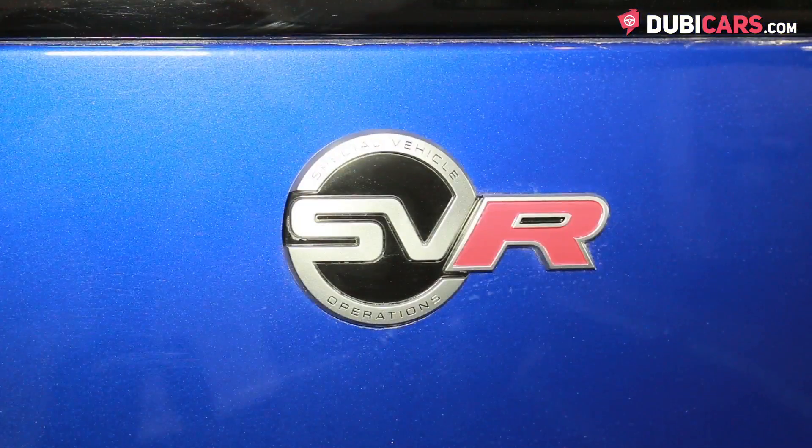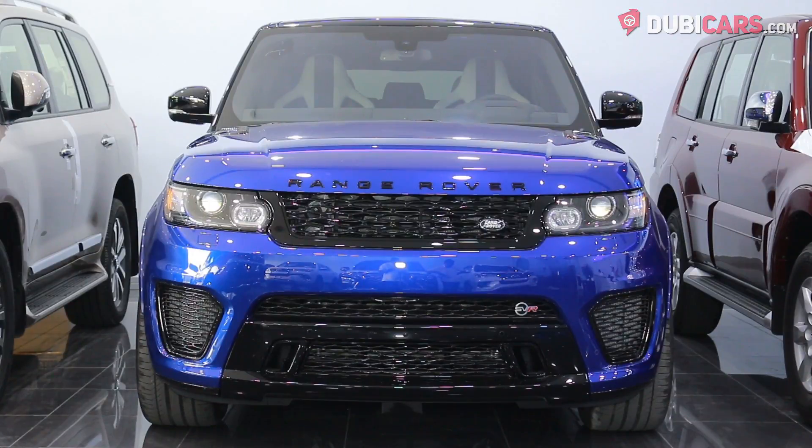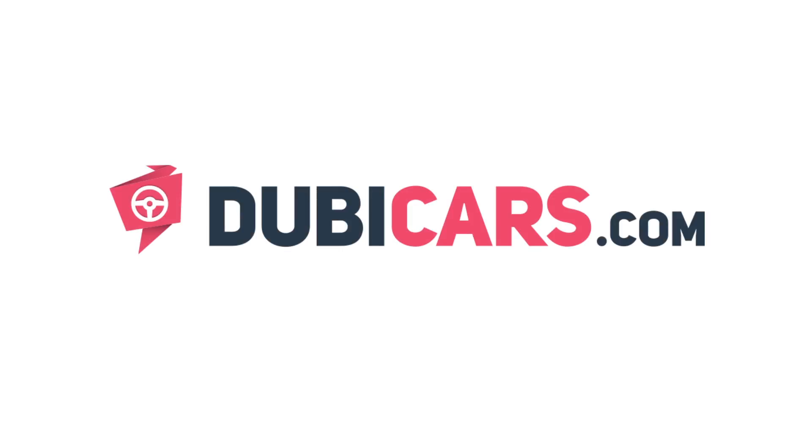Looking for a powerful SUV? This SVR is for sale at Sahara Motors. For more information, contact details and the price, see the description below.